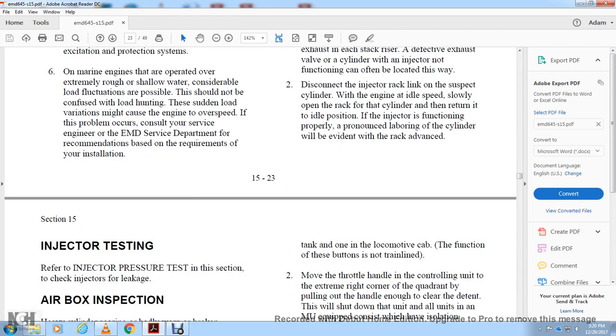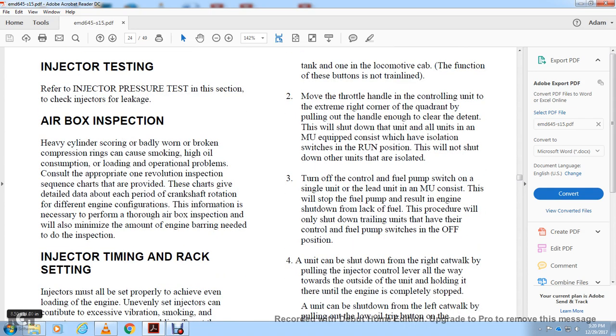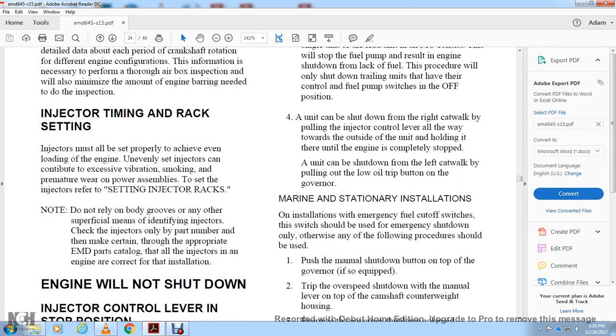If the injector is functioning properly, a pronounced laboring of the cylinder will be evident when the rack is advanced. Injector Testing: Refer to injector pressure testing in this section and check injectors for leaks. Airbox inspection: heavy cylinder growling and badly worn or broken compression rings contribute to smoking, high oil consumption, and operational problems. Consult the appropriate one-revolution inspection sequence. The sequence provides detailed data about each crankshaft rotation period, engine configuration, and the information necessary to perform a thorough airbox inspection while minimizing the amount of engine barring needed.